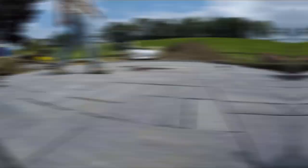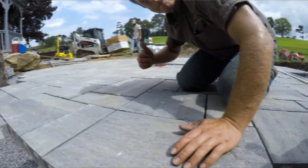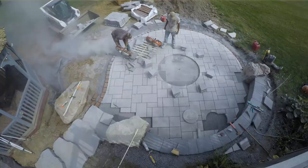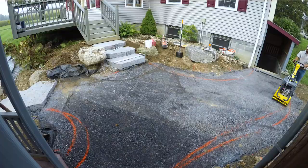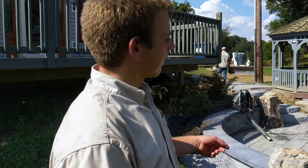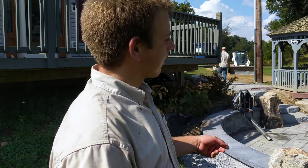We've got everything laid in and it's time to cut the border in. Today we've got the upper paver area done. That wall is pretty well done - just needs the last course slapped on and cap cut. A guy can work on that tomorrow morning.